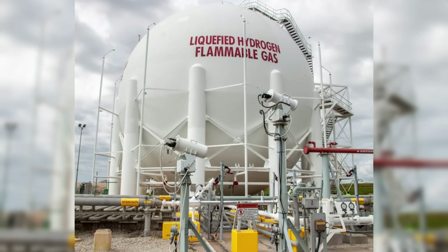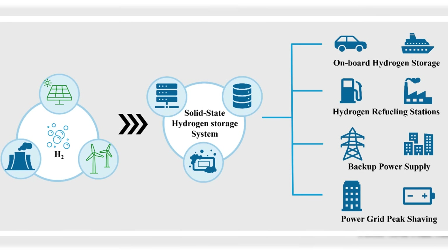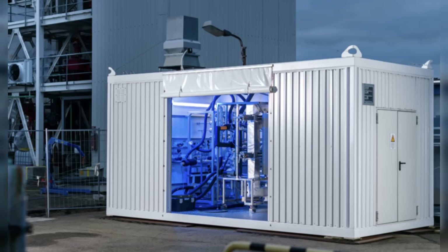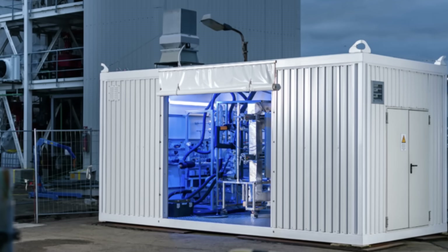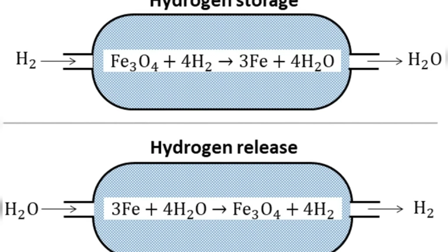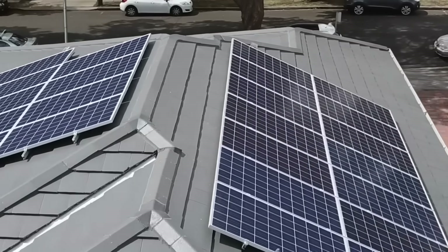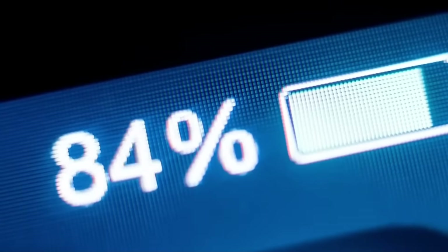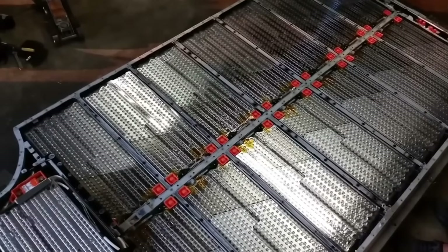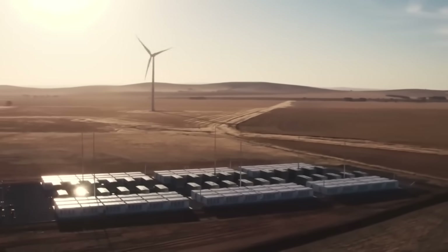A few caveats are important here. No source has confirmed the often-quoted 30 kilograms of hydrogen per cubic meter figure. The actual hydrogen density in the tanks depends on the specific form of iron oxide used, reactor temperature, and operating pressure. Round-trip efficiency also hasn't been pinned down with precision — it likely ranges between 40 and 60 percent, similar to other hydrogen-based systems. But for long-term seasonal storage, the real value is in how little energy is lost over time, and here ETH Zurich's design is excellent.